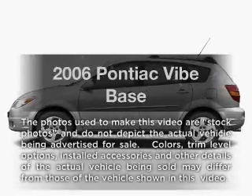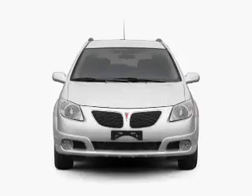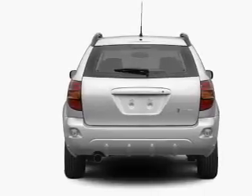Presenting the 2006 Pontiac Vive. Travel the roads in style and comfort in this great vehicle with an efficient four-cylinder engine. The powertrain includes front wheel drive, driven by an automatic transmission.